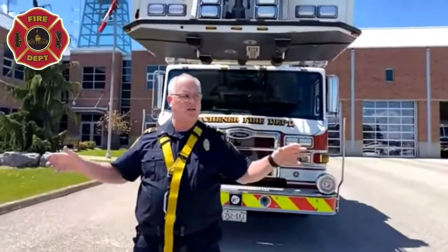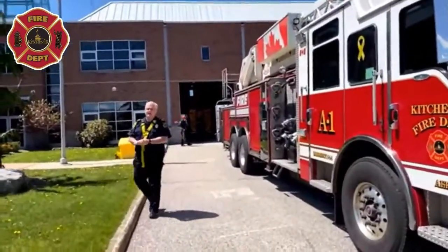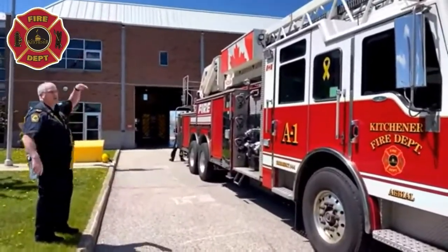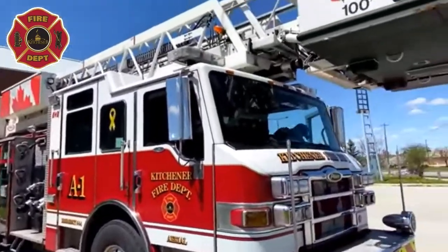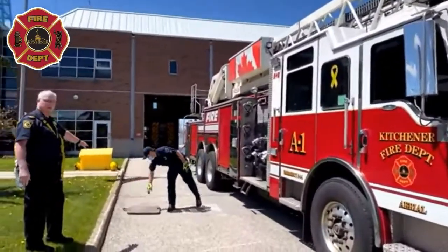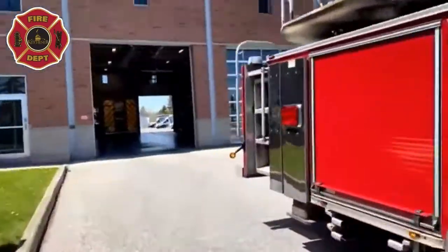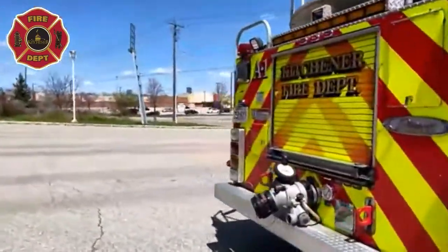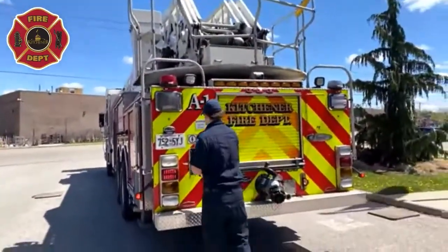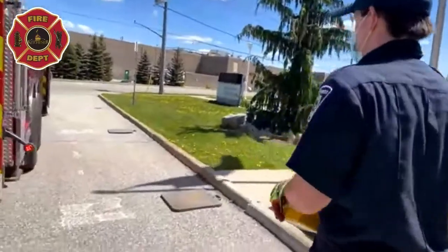Now we're going to set this truck up and I'll explain as we go. The very first thing we have to make sure of is that it's on solid ground and very stable, because we're going up a long way and we don't want the truck to tip over. The firefighters are putting extra pads out — these take some of the weight of the truck. Then the operator will extend the outriggers, which make the truck very stable so we can lift it up high and rotate it to where we need.